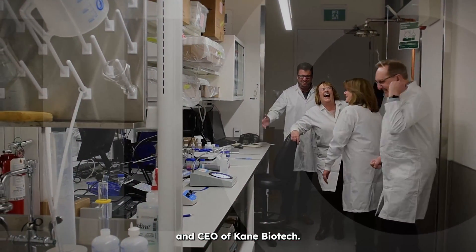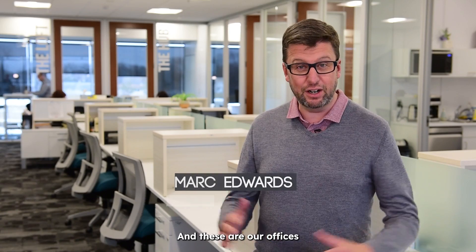I'm Mark Edwards, President and CEO of Kane Biotech, and these are our offices at 100 Innovation Drive in the University of Manitoba Smart Park.